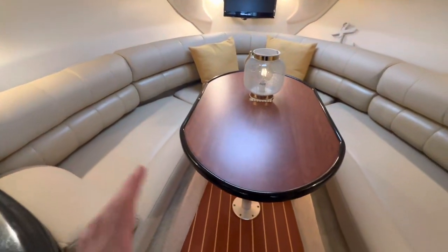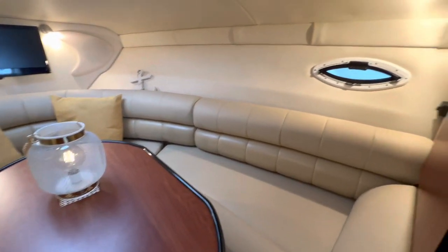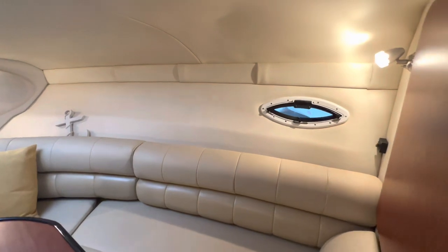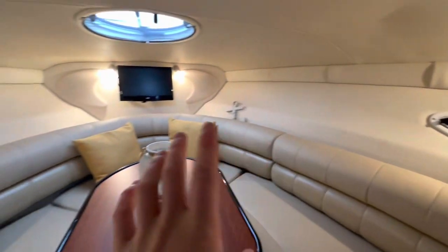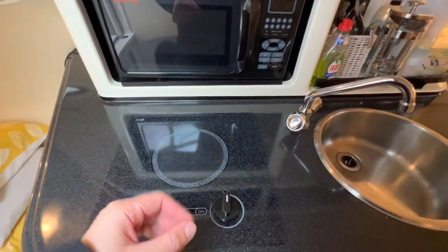No bad smells, upholstery all good, flooring is clean. This is exactly the way the current owner left it — we've not had to do any cleaning work at all. No evidence of damp coming in through any of the windows, no condensation, everything works exactly the way it should. Let's start with the galley.